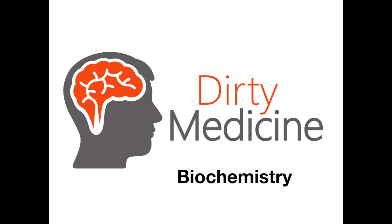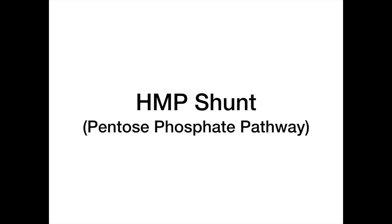Welcome back to Dirty Medicine's Dirty Biochemistry Series. In this video, we're going to be talking about the HMP shunt, which is also sometimes referred to as the pentose phosphate pathway. You may have heard this referred to as the HMP shunt, the HMP, the PPP, or the pentose phosphate pathway.